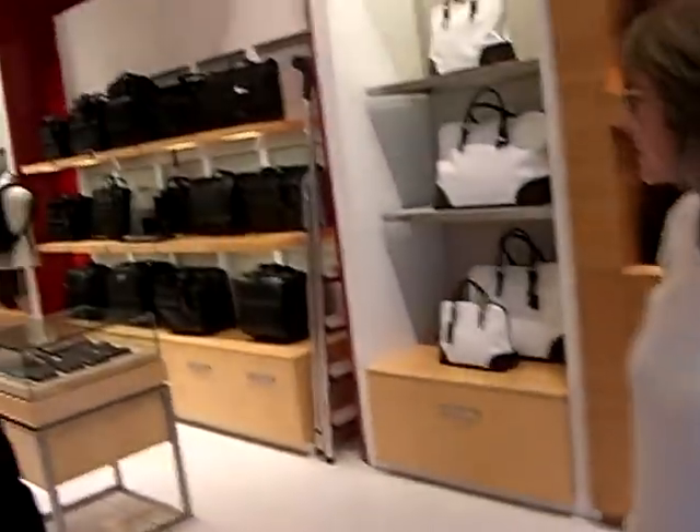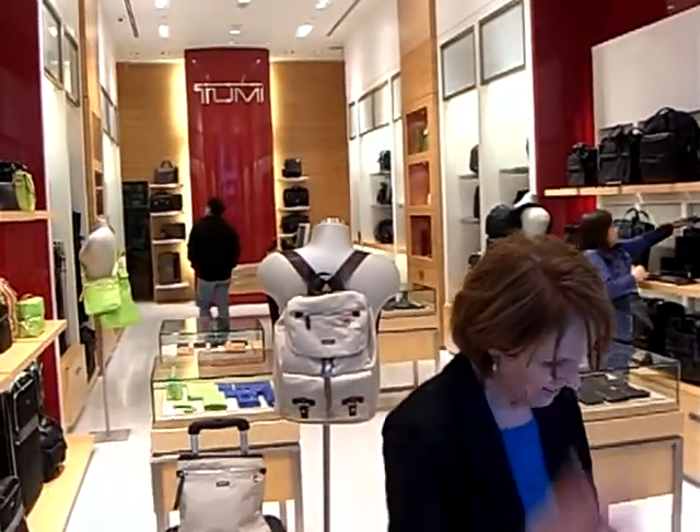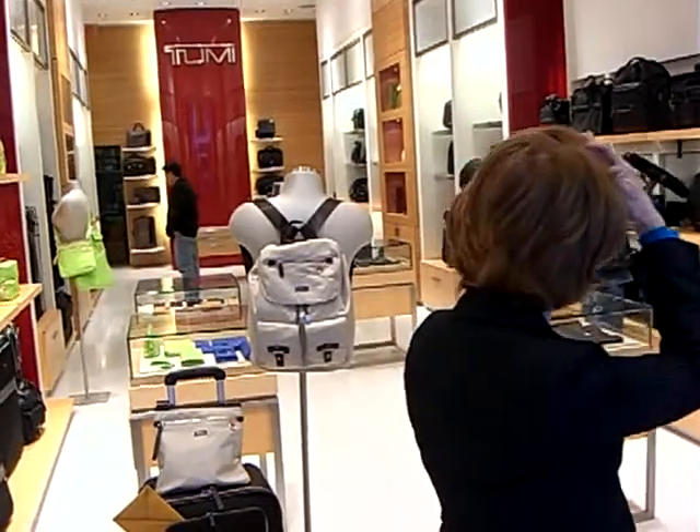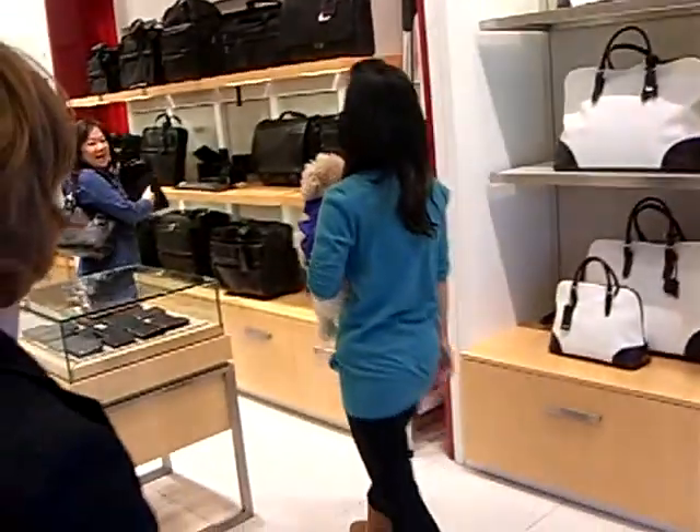Oh, I see. But they are so cute. Yes. Oh my God. And she put those little barrettes in their hair. Wow. Look at that dog!